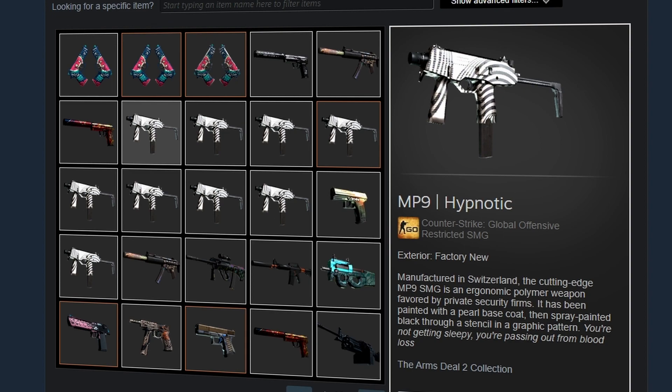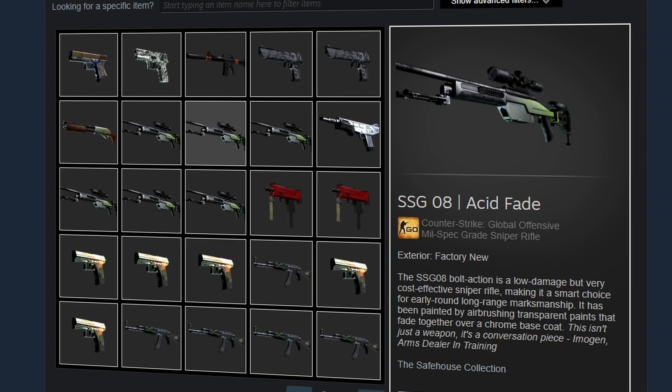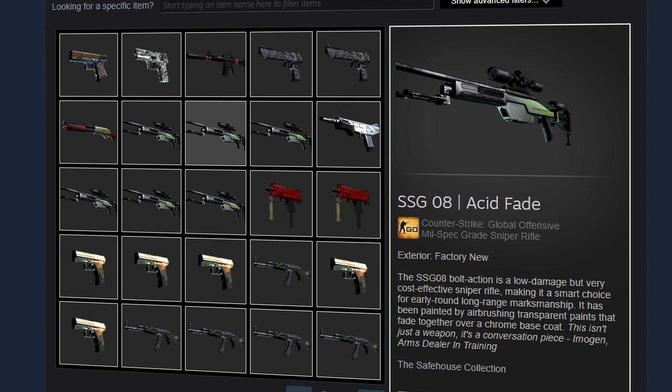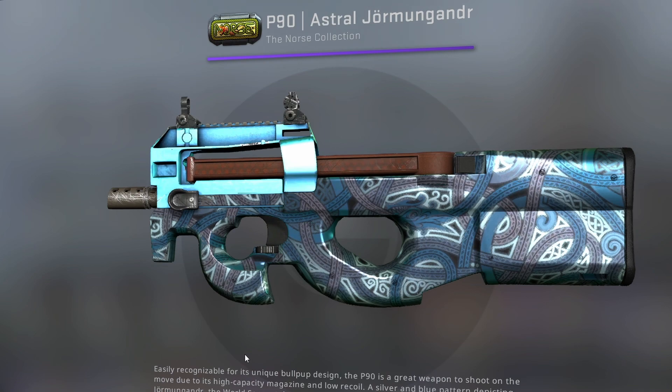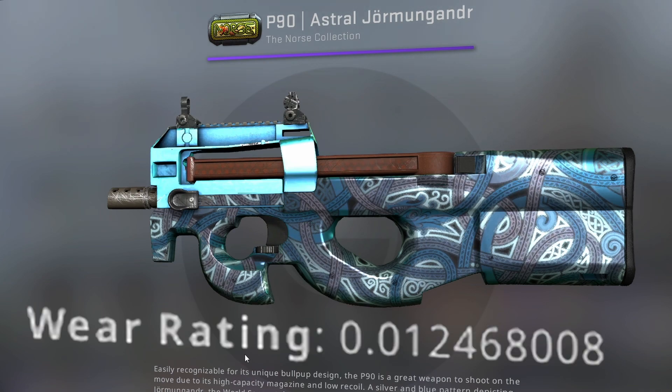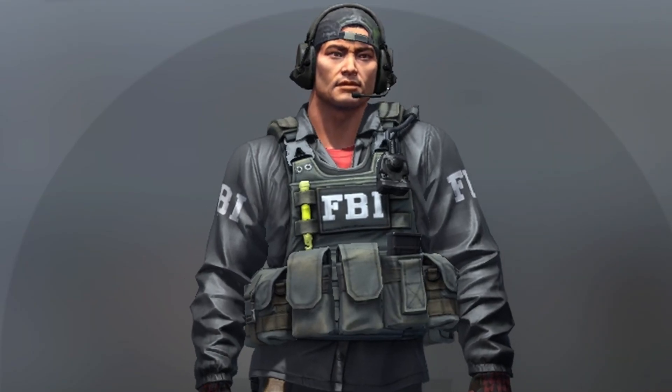He's also been recently grabbing a bunch of MP9 Hypnotics, which have been triple low floats. You'll also notice a bunch of trade up filler like acid fades, amber fades, and many popular trade up investments. Sparkles is the type of guy to actually be using these for trade ups, but there are many people who grab these items for investment purposes. He also has a brand new P90 Astral from the Norse collection with a 0.01 float, though there really isn't any Stockholm or Antwerp stickers to be found on it.